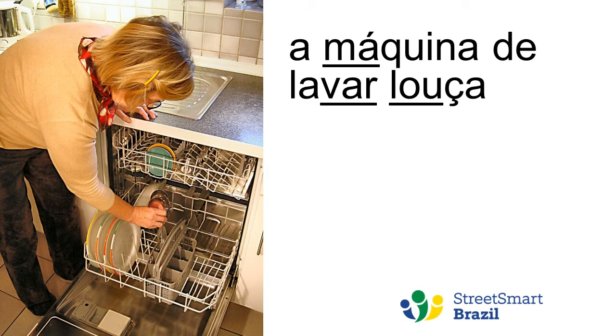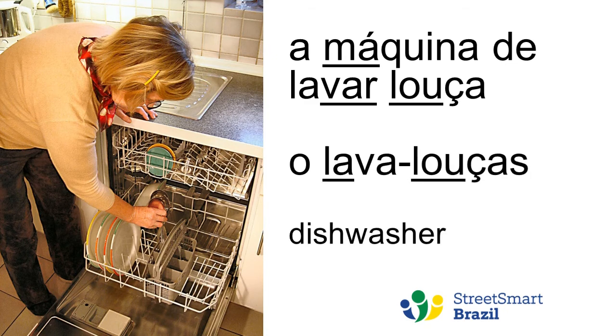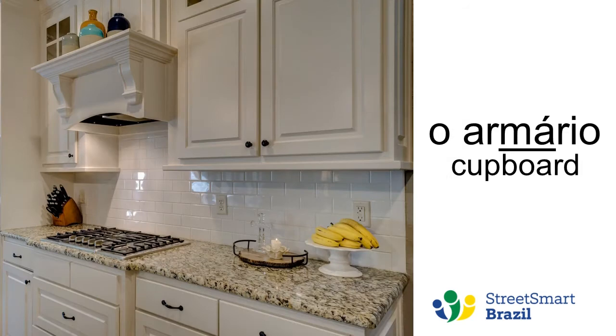Máquina de lavar louça. Máquina de lavar louça. You will also see 'lava-louças', especially if you're looking to buy one online — that's the word most stores will use. But most of them will have it in the feminine with feminine articles and pronouns, while in the dictionary it is masculine.